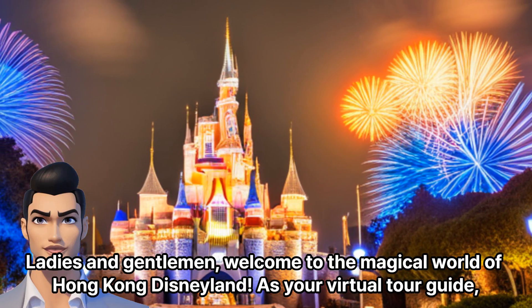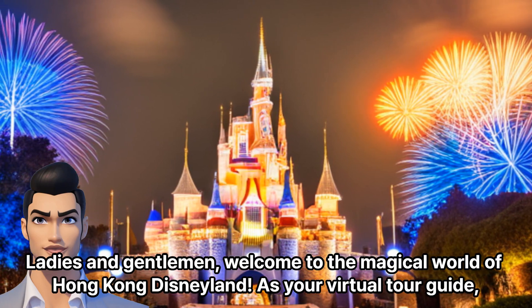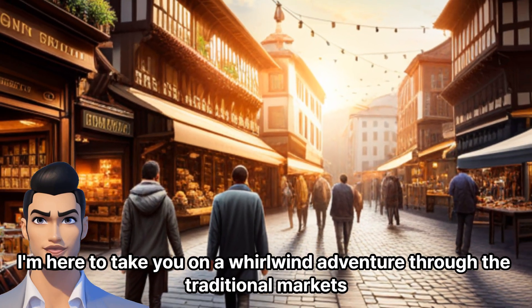Ladies and gentlemen, welcome to the magical world of Hong Kong Disneyland. As your virtual tour guide, I'm here to take you on a whirlwind adventure through the traditional markets.